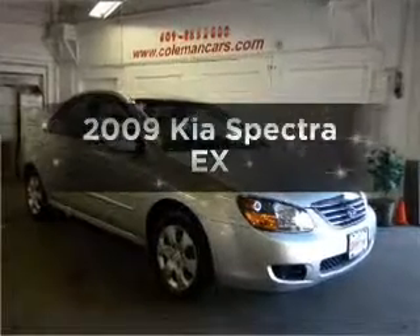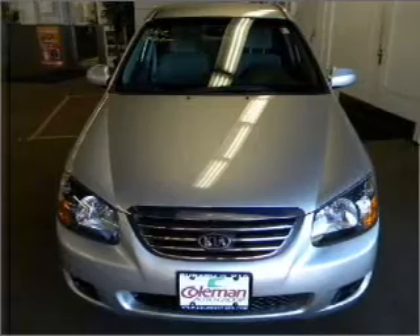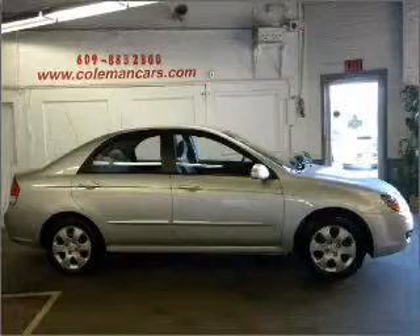Introducing the 2009 Kia Spectra. Travel the roads in style and comfort in this great vehicle, with an efficient four-cylinder engine connected to a smooth-shifting automatic transmission.